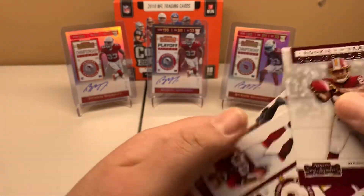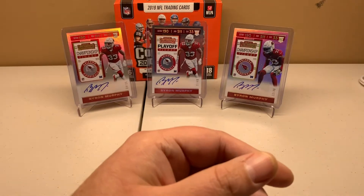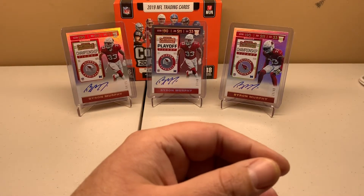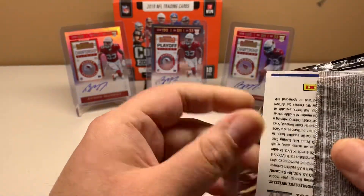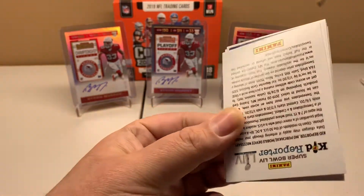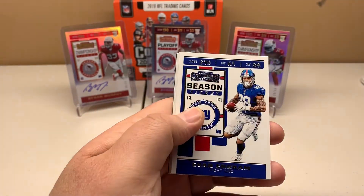Bryce Love, Jordan Reed, and Odell Beckham. So we got five packs left and should have two autographs left. If that follows suit, the Kyler should be a 1-of-1. Evan Engram, Julian Edelman.